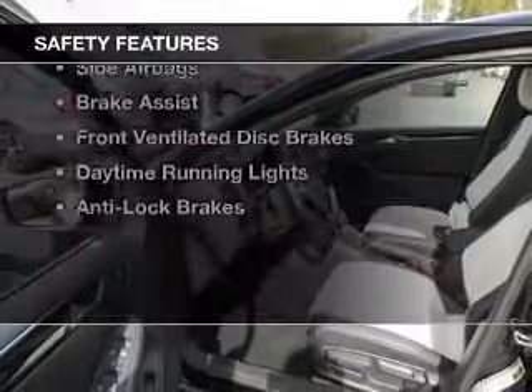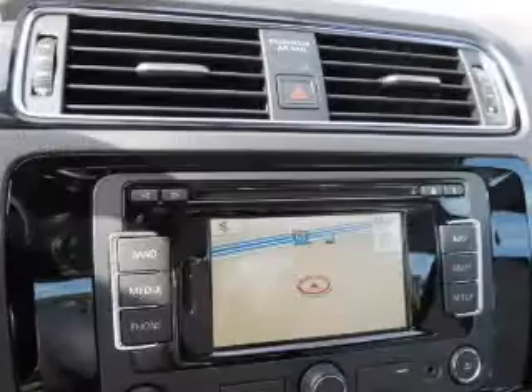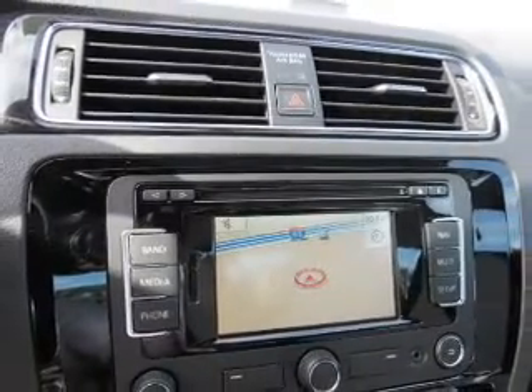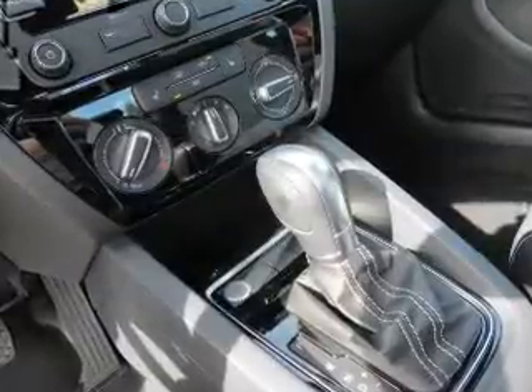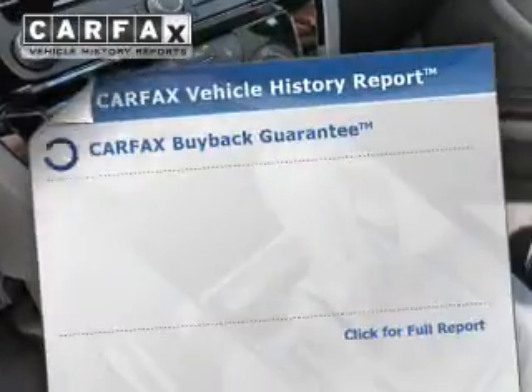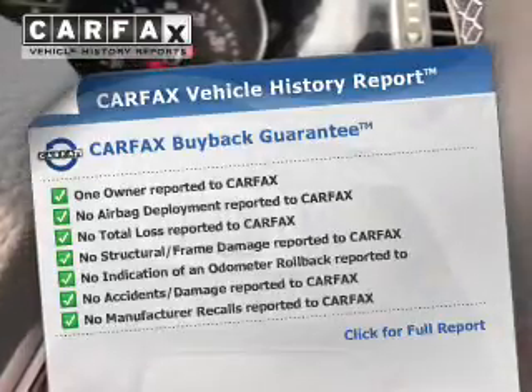Safety was made a priority with these features: a backup camera, curtain head airbags, side airbags, brake assist, front ventilated disc brakes, daytime running lights, and anti-lock brakes.